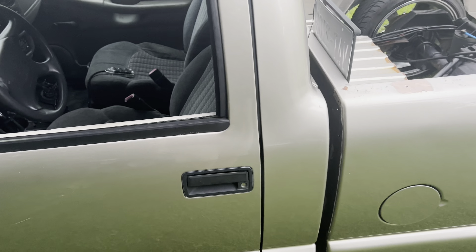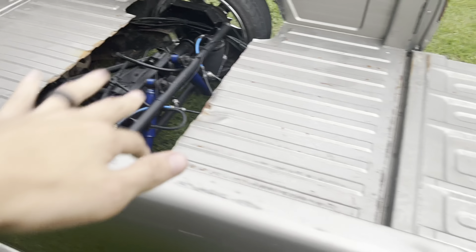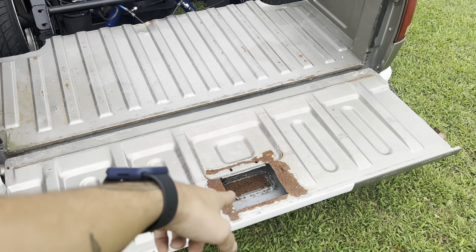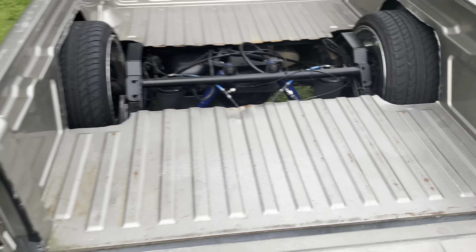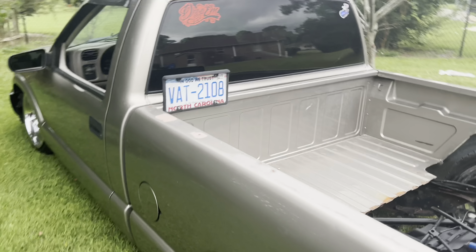Not sure on door handles yet, and I want to powder coat some of the link bars and all that. Just little stuff — get the bed finished up. We got to do the tailgate because the tailgate is shaved, as you can see. Do some paint work, but it's on AccuAir V4 management.